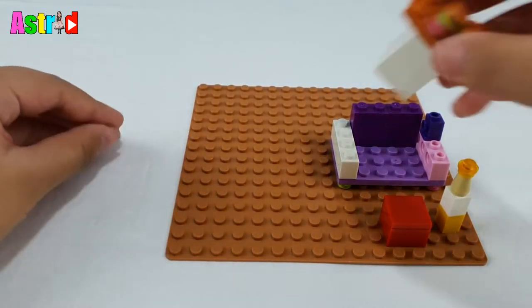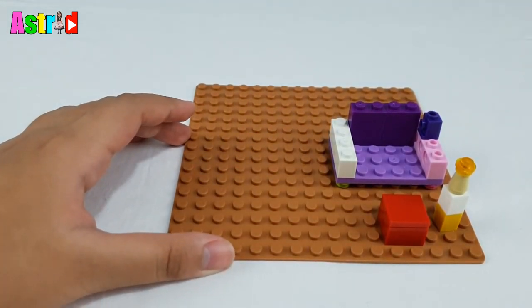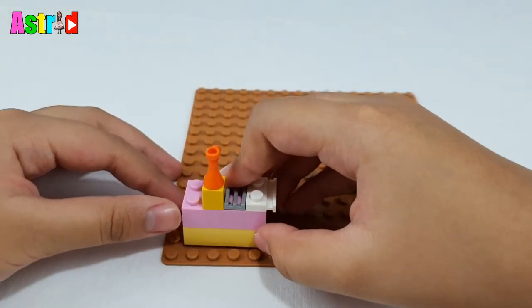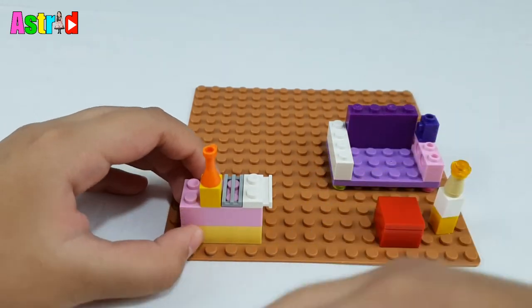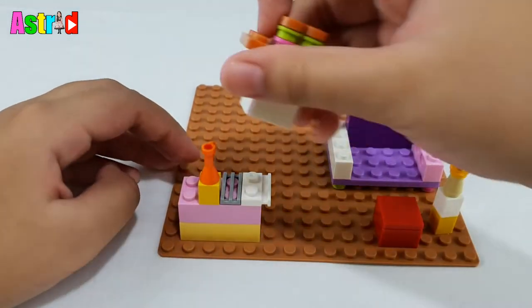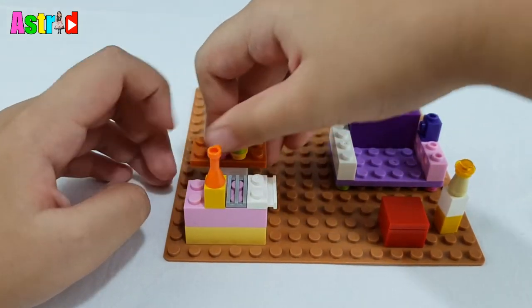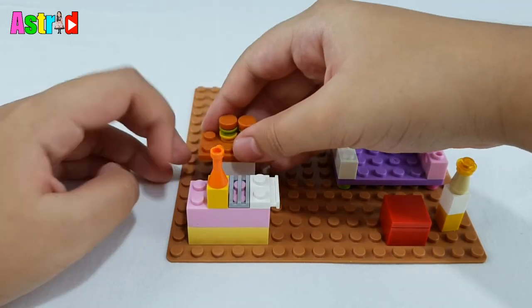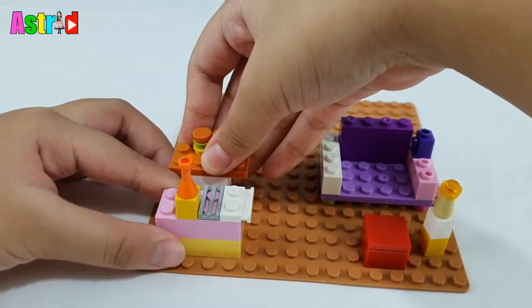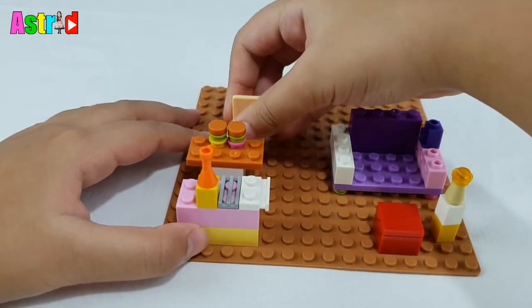For the kitchen, first we're going to need the sink, with a grill and the stove. Then guys, next is the table over here.